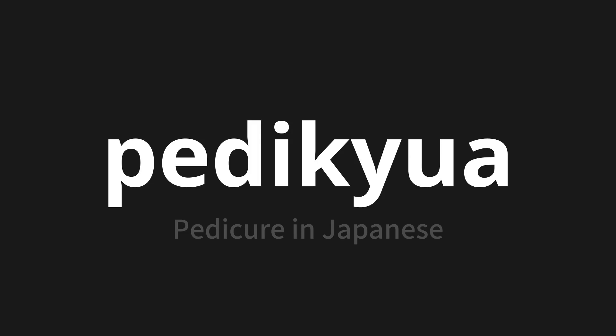Let's say it all together. Pedikira. One more time. Pedikira.